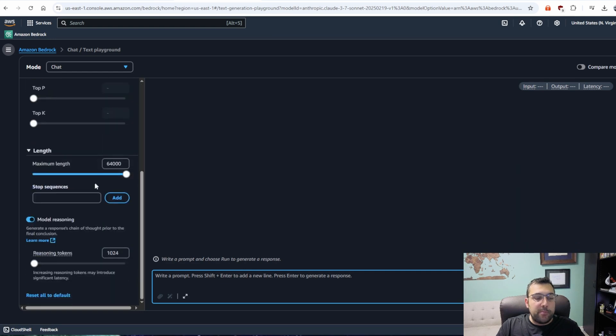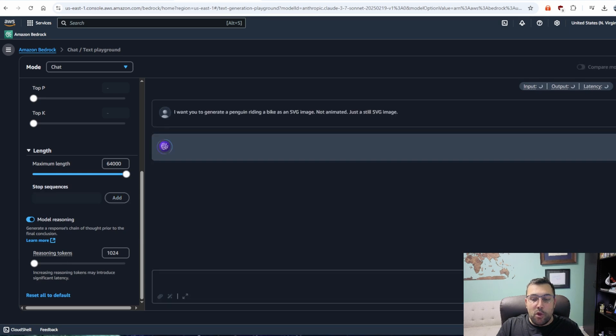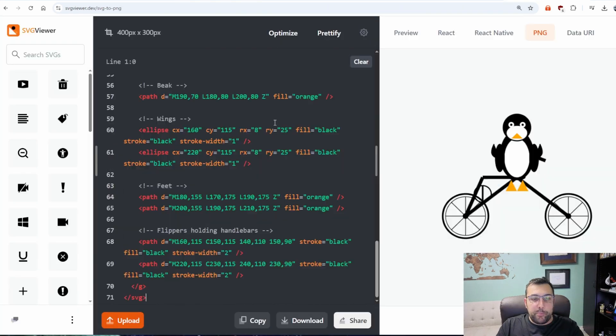For Claude 3.7, we're going to be using Bedrock. Model reasoning is enabled. We send the prompt, run it, copy the code, and paste. This is what Claude just made us.